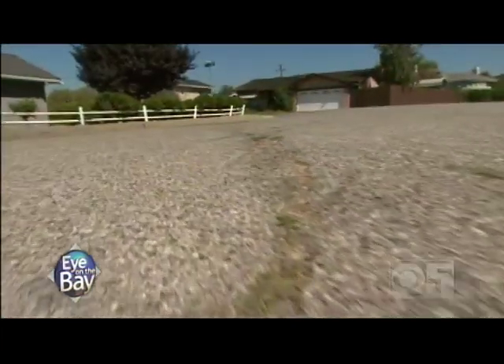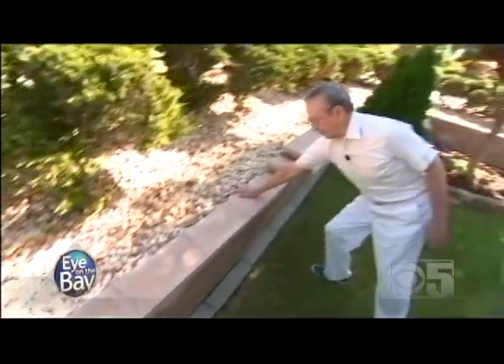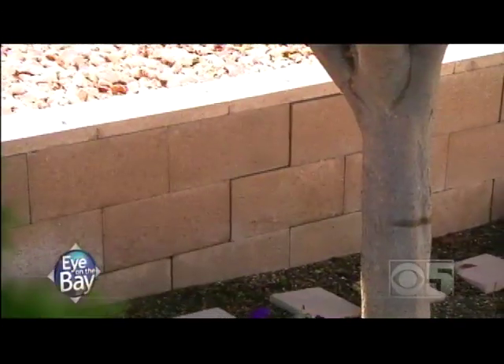Things are still moving. Offsets in the curb, cracks in the street — indications the fault is on the move. Do we have any visual? Yes, we do. Show me. Brian, this is all glued — it's just a powerful adhesive, but it's moving.